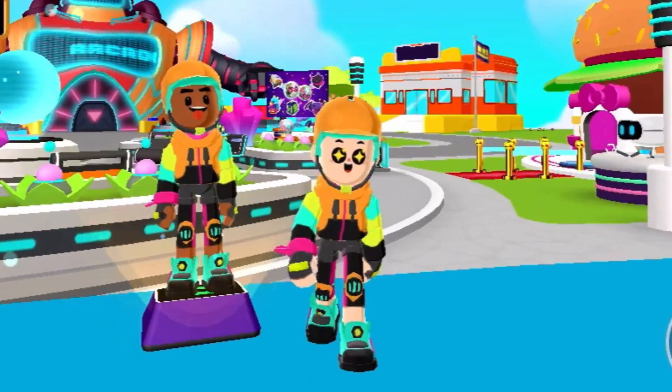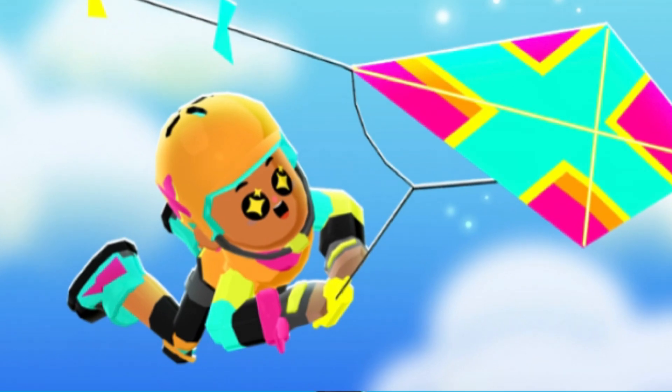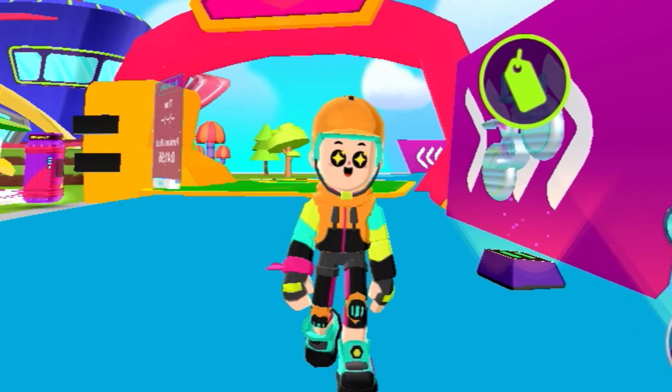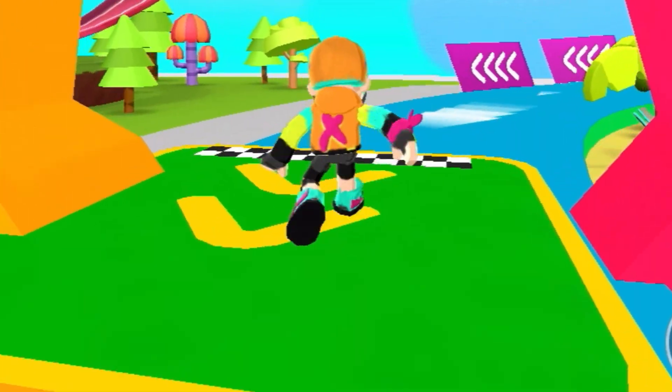We just finished purchasing the new PKXD racing outfit. Now let's go to the new extreme track. This is actually going to be so much fun.